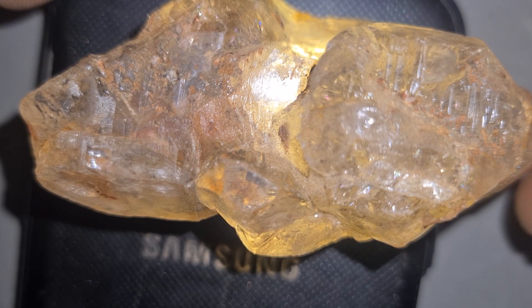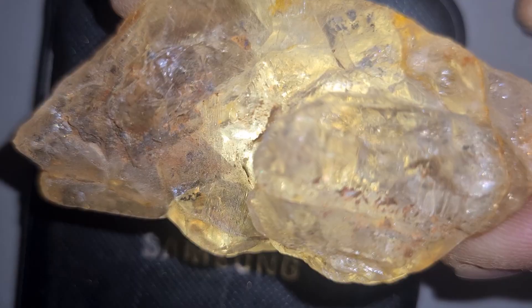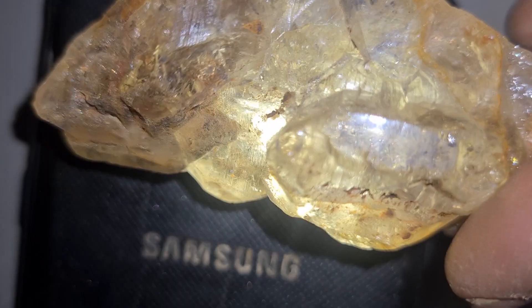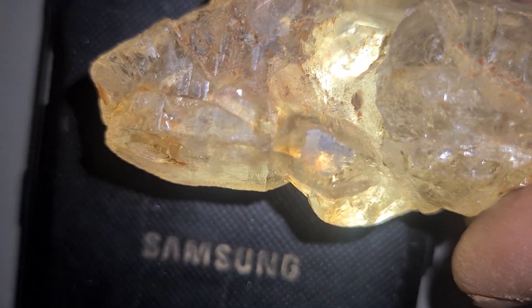I found this fascinating stone in a riverbed near a volcanic mountain, and from the first moment I saw it, I knew it was something special. The surface was unlike any regular rock. It had a glassy texture, mixed colors, and a surprising sparkle when sunlight touched it.